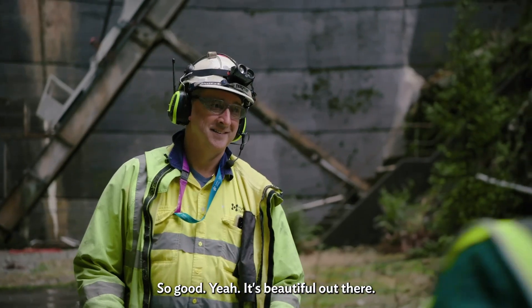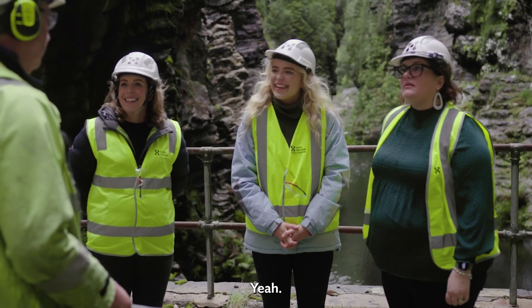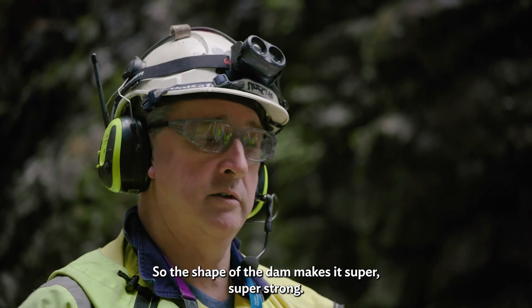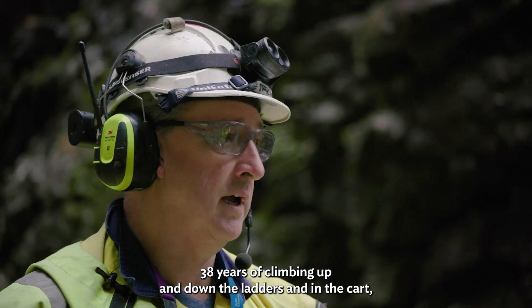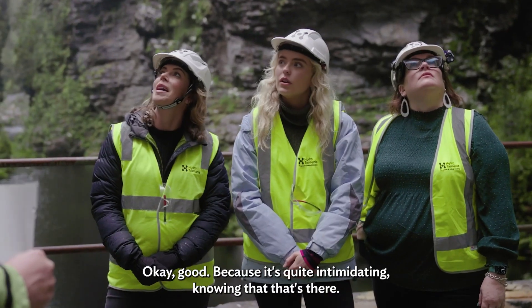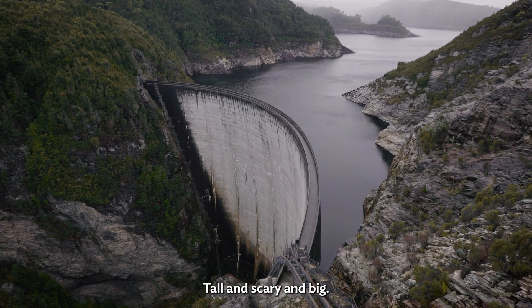How was that ladies? So good. It's beautiful out there. It amazes me still after all this time. The shape of the dam makes it super, super strong — you can see that egg shape. 38 years of climbing up and down the ladders and in the cart, and not once have I felt not secure. Because it's quite intimidating knowing that that's there — cool and scary and big.